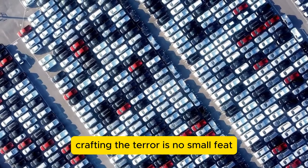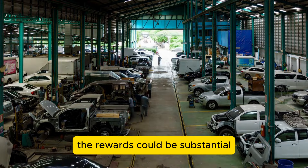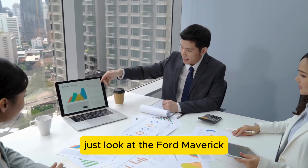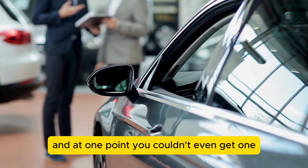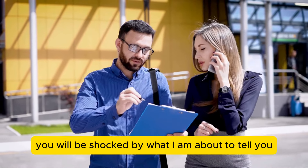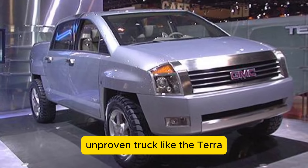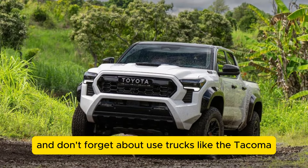Crafting the Terra is no small feat — it's a mix of strategic planning and overcoming obstacles. But if they get it right, the rewards could be substantial. When a vehicle offers exceptional value, it quickly catches fire with consumers and demand can drive the price up. Just look at the Ford Maverick — it became so sought after that its price climbed, and at one point you couldn't even get one. The big question is whether people will opt for a new, unproven truck like the Terra or wait for a more established option like the Maverick, Santa Cruz, or even used trucks like the Tacoma.